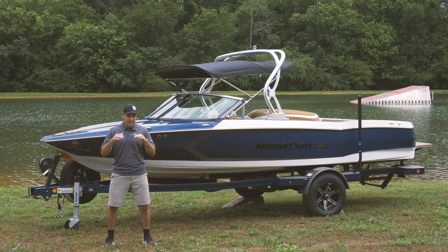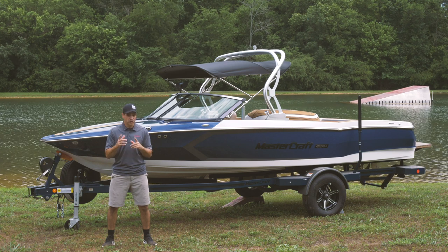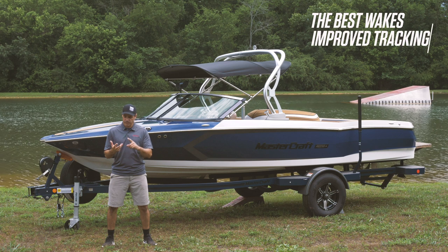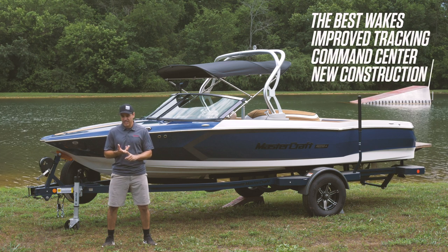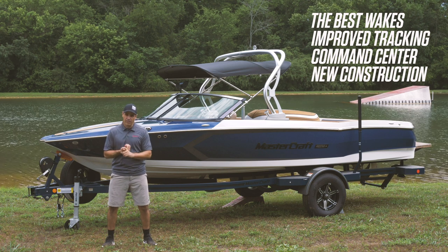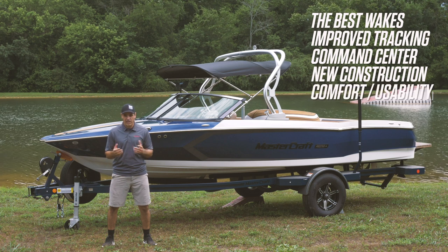When we developed this boat, we really dove into the details to not only enhance the skier's experience, but also the driver's. We've managed to keep the best wakes in the business. We've got improved tracking and steering, an all-new command center at the helm, and a construction process that makes the engine more efficient while providing a rock-solid ride. We also have all those comfort and usability features you've known and loved with the ProStar, and we've even added a few.